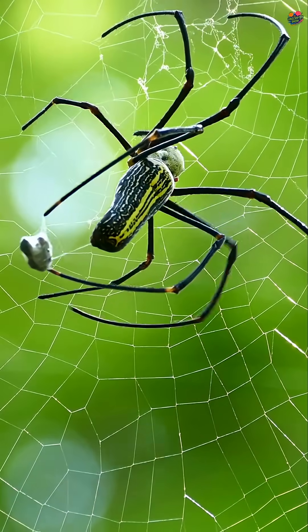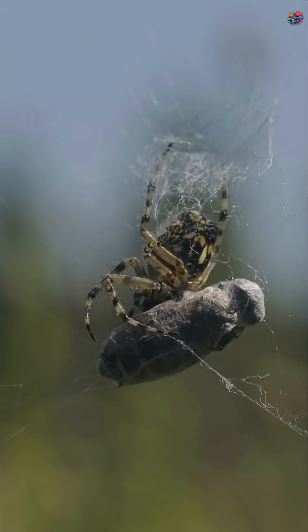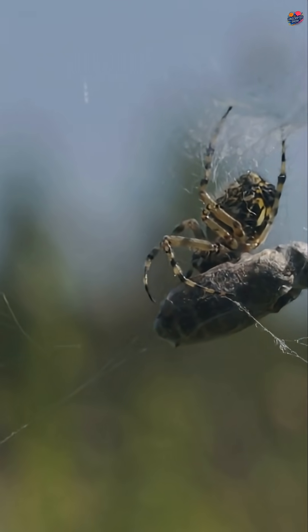Think of it like walking on a tightrope. Balance and skill are essential. Spiders are masters at avoiding their own traps.